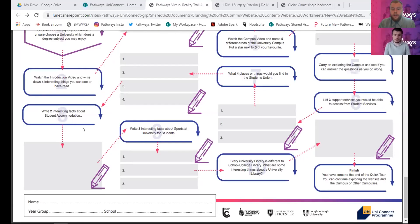As you can see, we've come to the end of the actual worksheet itself. I really hope that was helpful - I hope you've learned a little bit more about not only the universities here in Leicestershire but also about higher education in general and how you can go towards higher education after you finish school or college. Hopefully this has made you start to think about your next steps. If you look at that last little box at the end - you've finished the quick tour, but you can continue to explore the website as there are so many more resources on there.